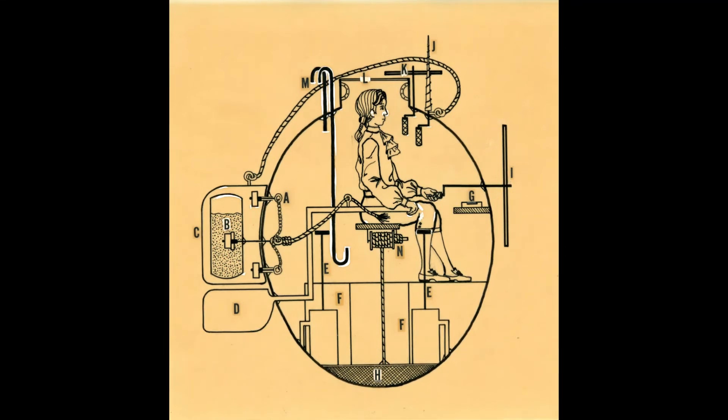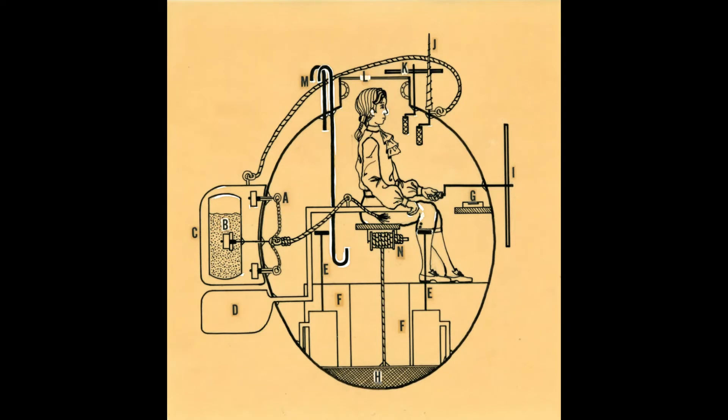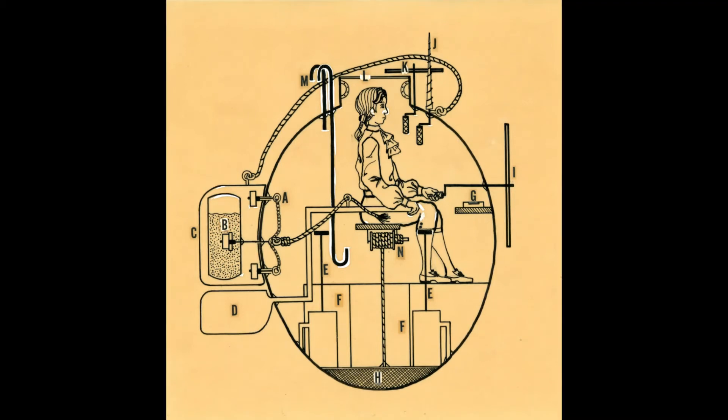There was also a rudder on the submarine for steering and moving forwards, which was operated with the right hand. Steering the Turtle would require both concentration and hand-eye coordination. It would be like trying to pat your head and rub your stomach, while also having limited air supply, almost no light, and a barrel of gunpowder and enemy ships only feet away.